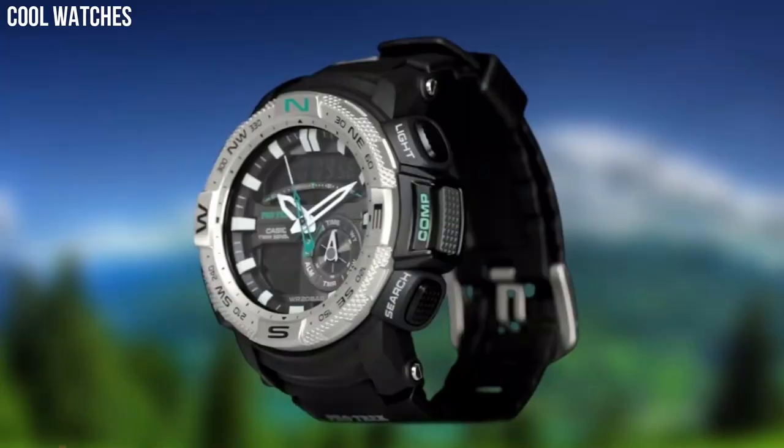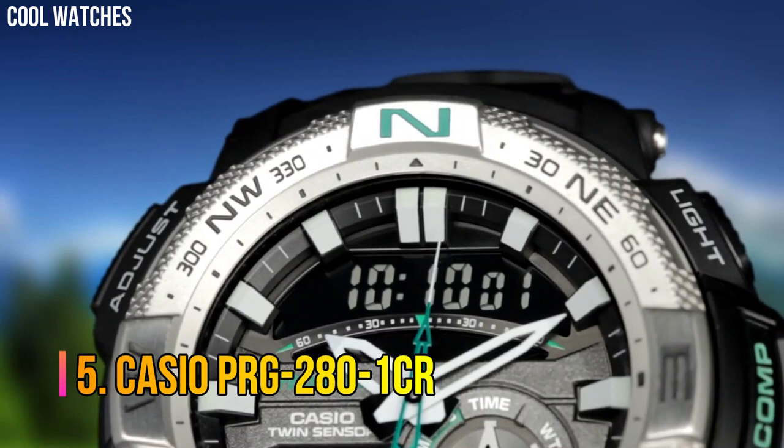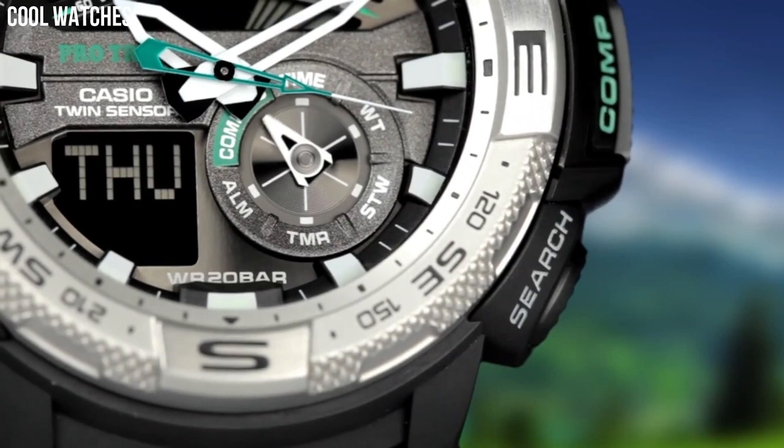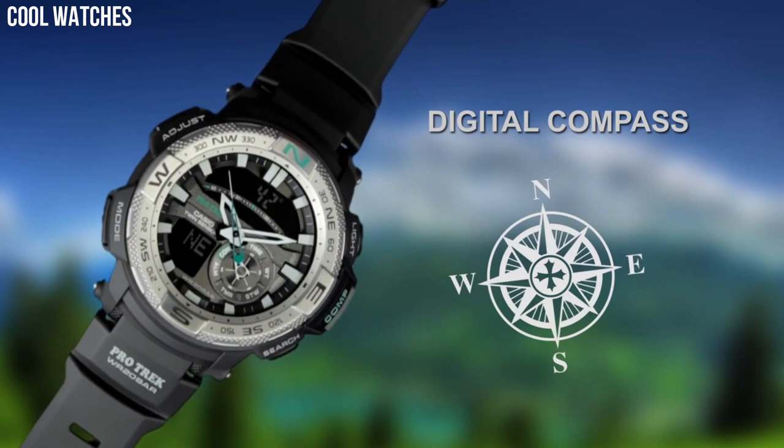Number 5. Casio PRG-280-1CR. Round sport watch featuring shock resistant, low temperature resistant, digital compass, thermometer, world time, 1/100th second stopwatch, countdown timer, and 5 daily alarms.